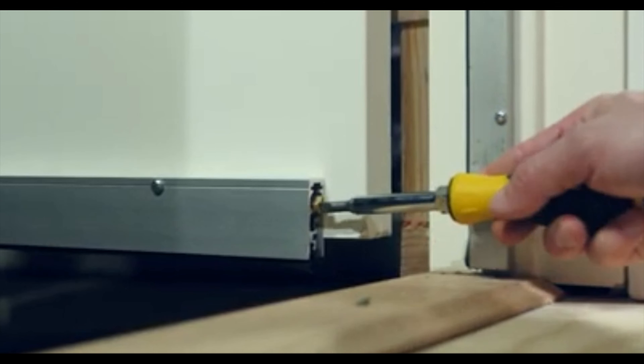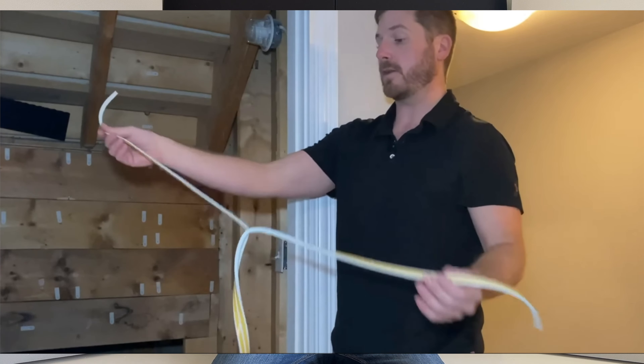Number six is an automatic door bottom. These are a bit more expensive, around $80 to $100, but as you close the door it automatically drops down, and when you open the door it comes back up. What's nice about this is that if you leave the door open just a crack, the bottom is not sealed — it's still open.